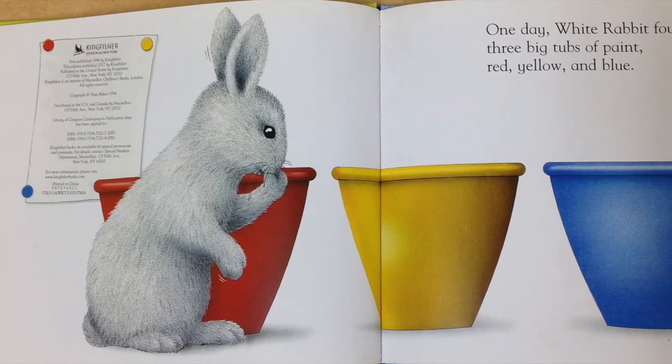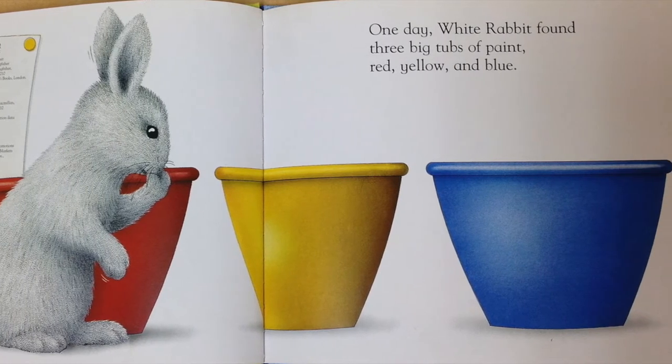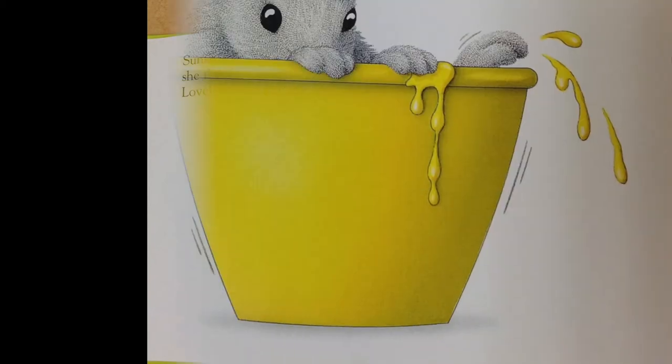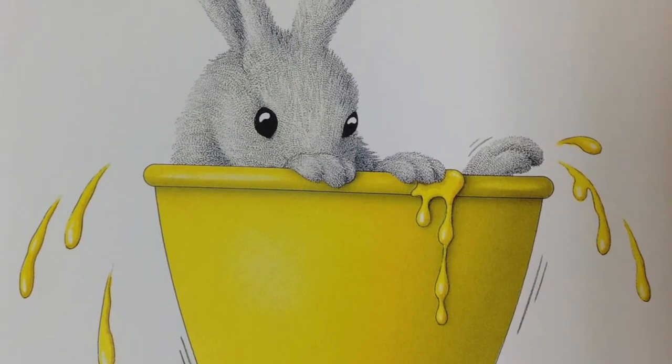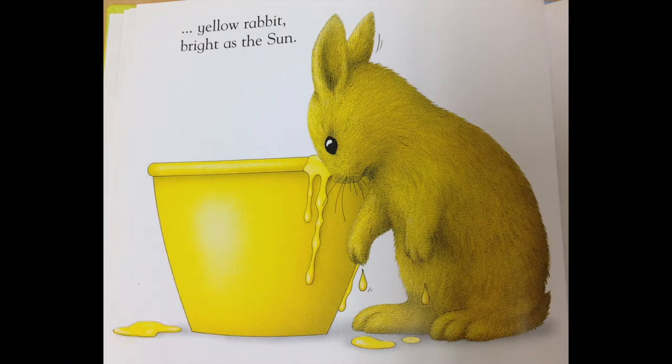One day, White Rabbit found three big tubs of paint: red, yellow, and blue. Sunshine yellow, she thought. Lovely. A quick dip, and yellow rabbit, bright as the sun.